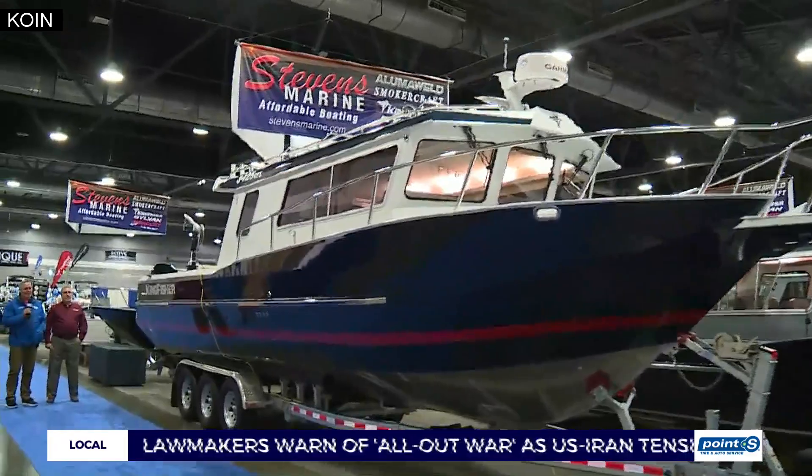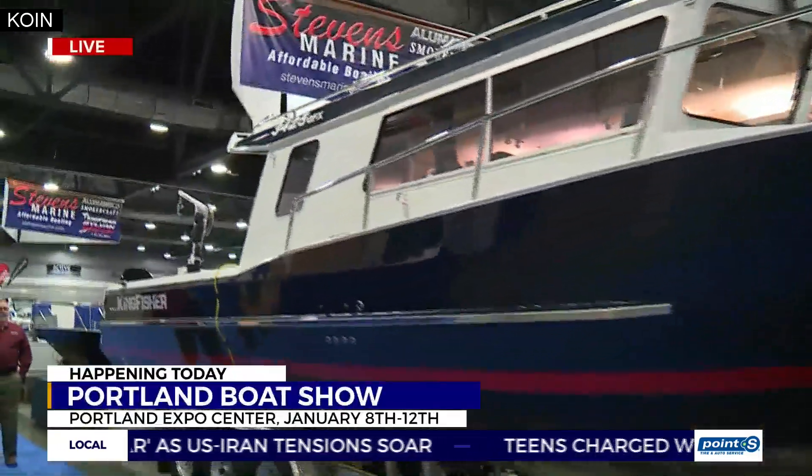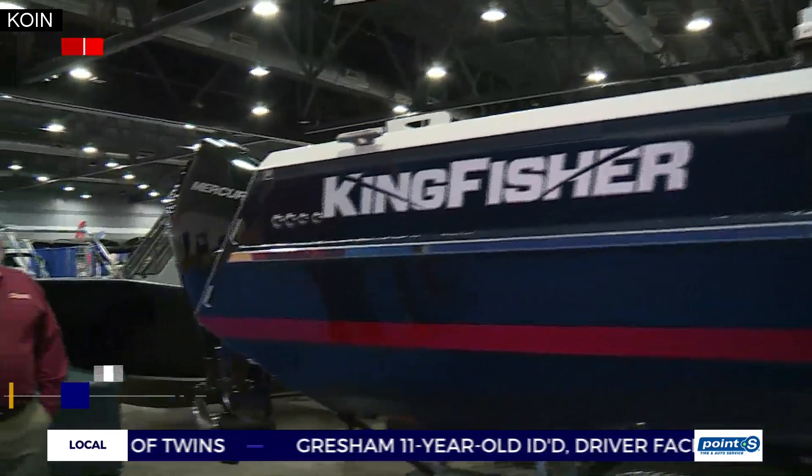It's a strange thing for a guy that gets seasick just by looking at the ocean, but it is amazing how cool some of these boats are. You're looking at a 34-foot Kingfisher GFX from Stevens Marine. This is Brad Engel right here from Stevens Marine.